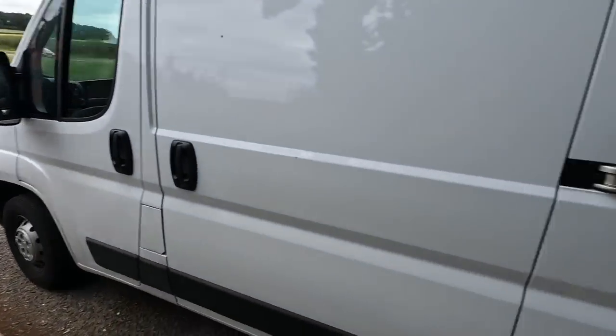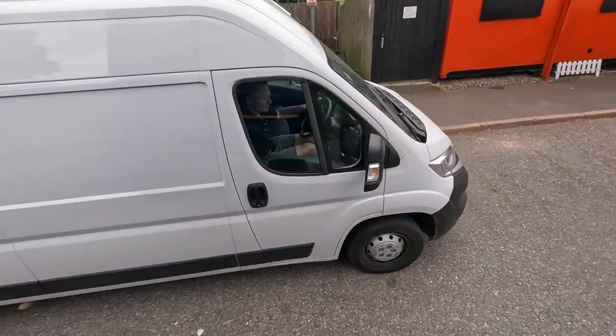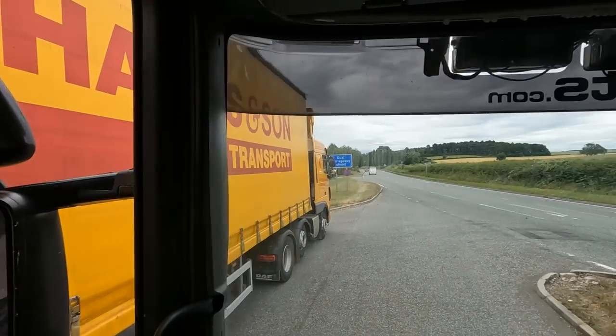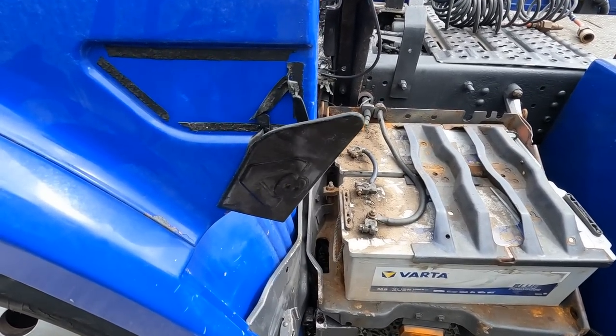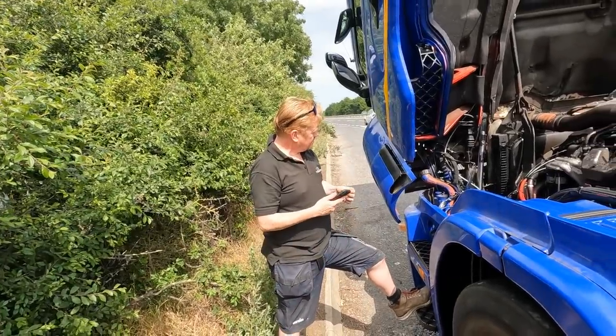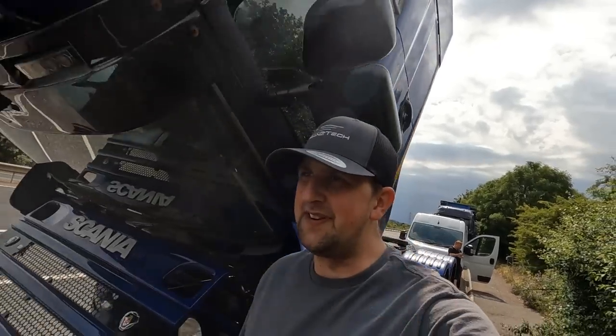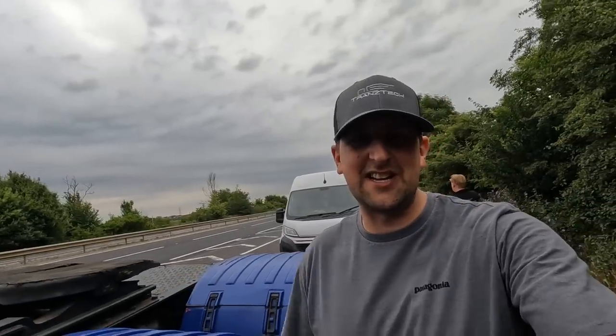Pulled over in this lay-by here on the A6. Oh dear, I have to look into this, Richie. We're just having a few little issues. This truck ownership malarkey is going to get a bit expensive. It looks like it was red at some point. What's happened is the fuel filter has got a split in it and it's pumping out diesel everywhere.